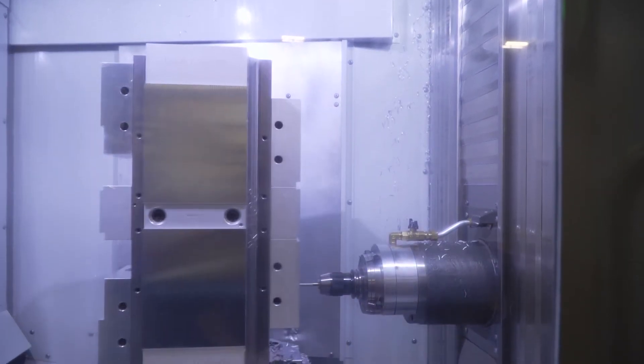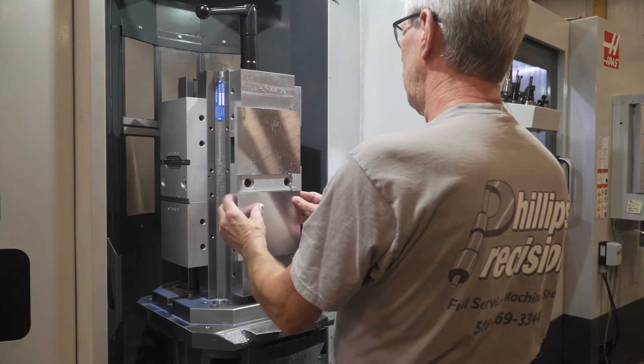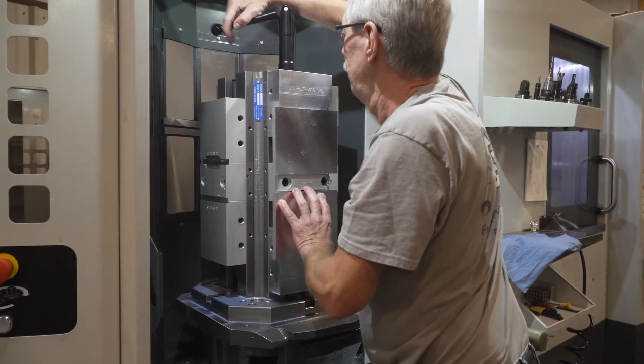We were able to use different pallets for different jobs. We bought some different tombstones. We bought vice towers. And so we're just loading it up with other work that repeats and makes sense for the machine.